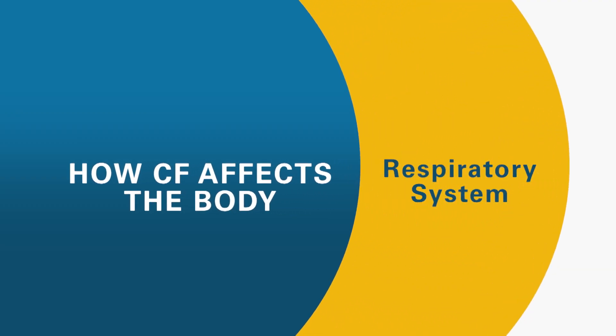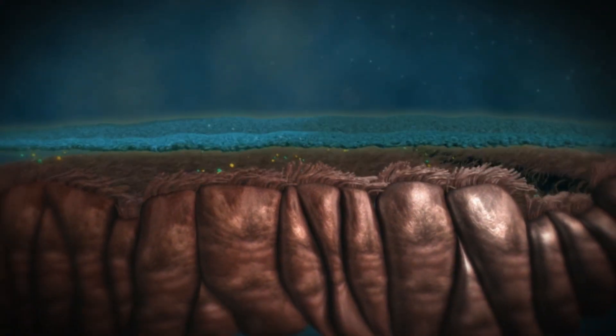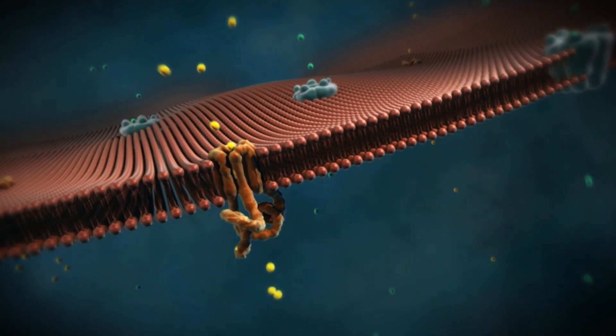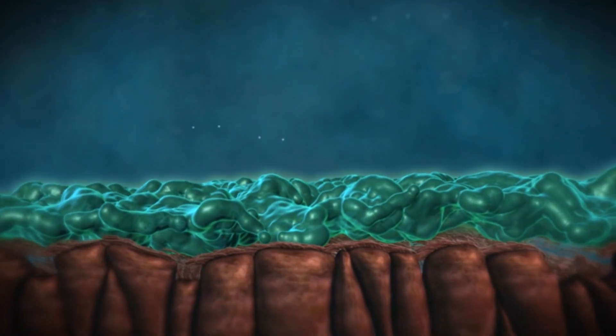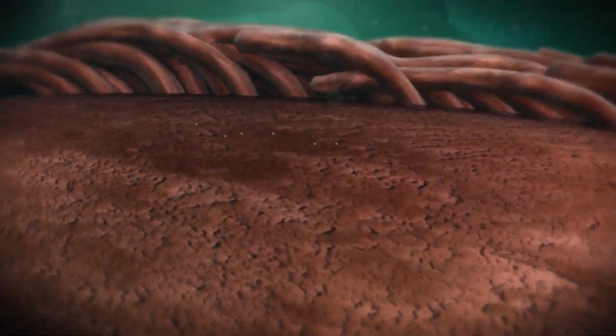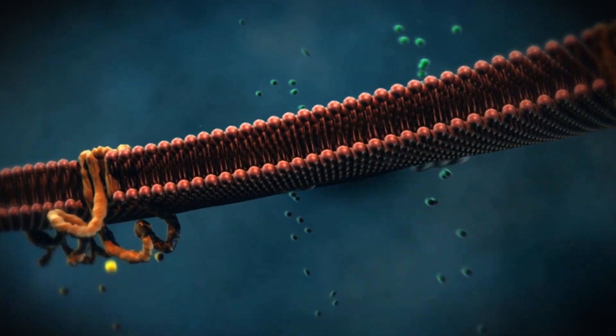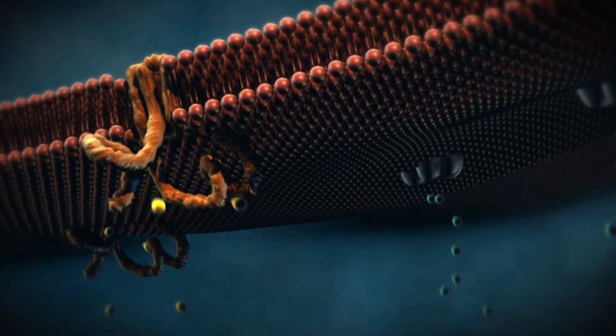A normal respiratory tract moves mucus because there's liquid in the airway, and that liquid helps wash out bacteria. Normal lungs function because there's sodium in the airway that pools water and keeps a wet environment inside the lungs. In the CF lung, that CF protein is defective, so the sodium chloride exchange does not work properly. CF lungs are very dry, so when they get exposed to bacteria, their lungs do not move the bacteria because it's a dry environment — they're lacking that water level at the lung airway.